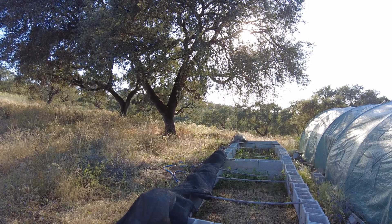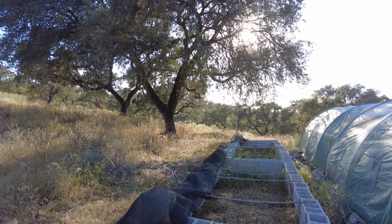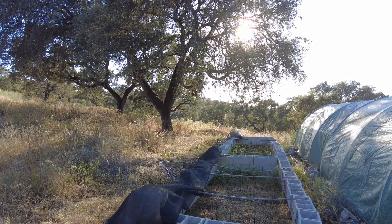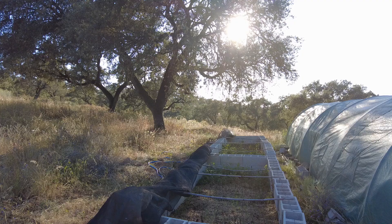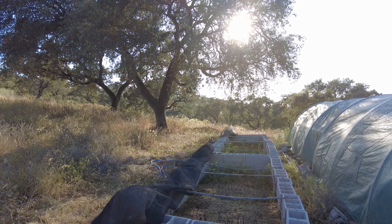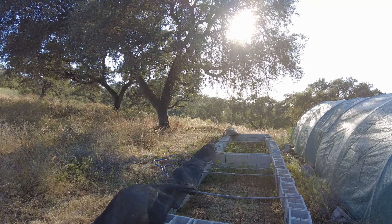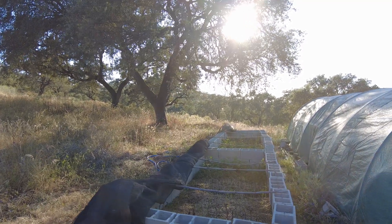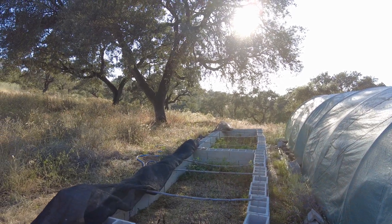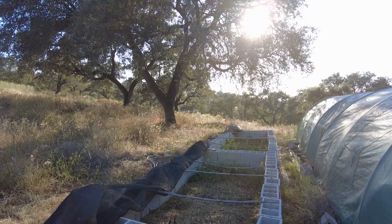Welcome to the Sverte del Molino farm in Andalusia, Spain. Nature is changing, we are changing. We're not always sure exactly how and when and what for, but I'm sure eventually we will get the hang of what nature is about.